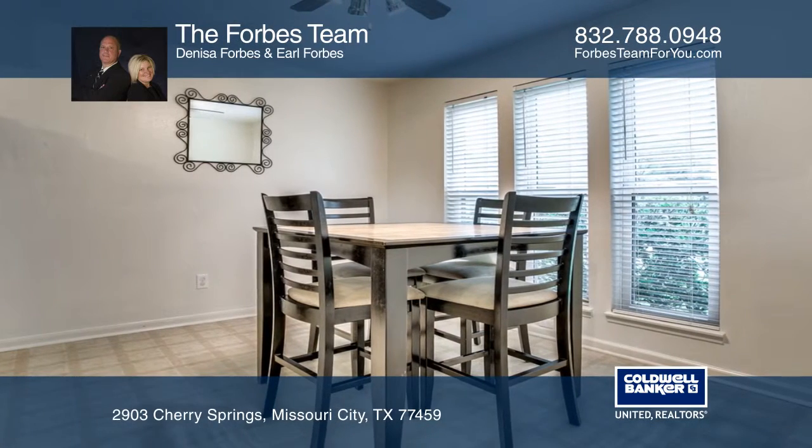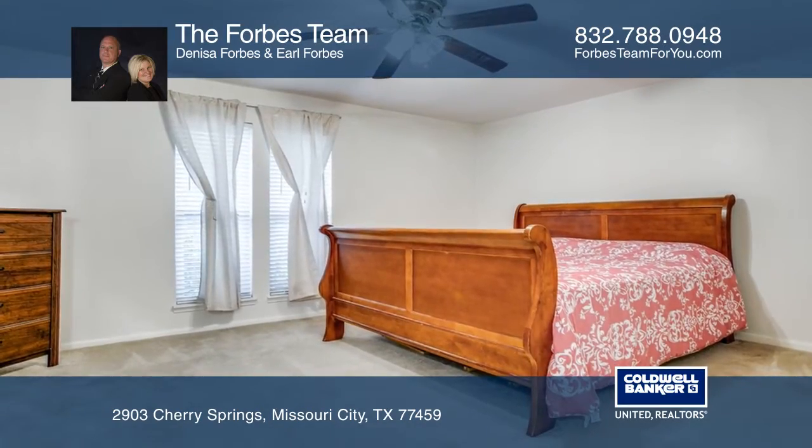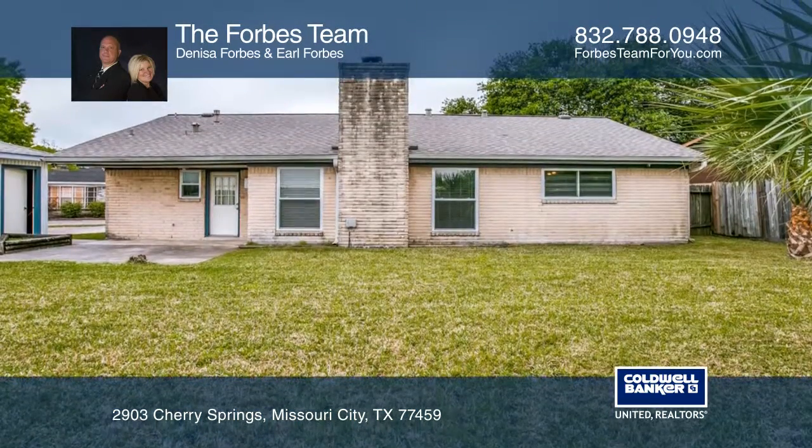The home includes updates that include the roof, air conditioner, double-pane energy-efficient windows installed, and both bathrooms updated, making this house move-in ready.